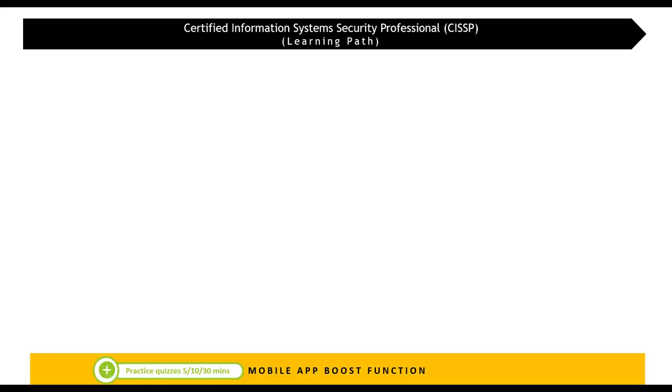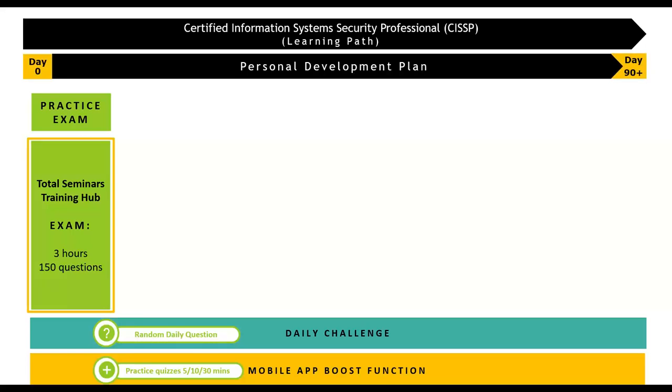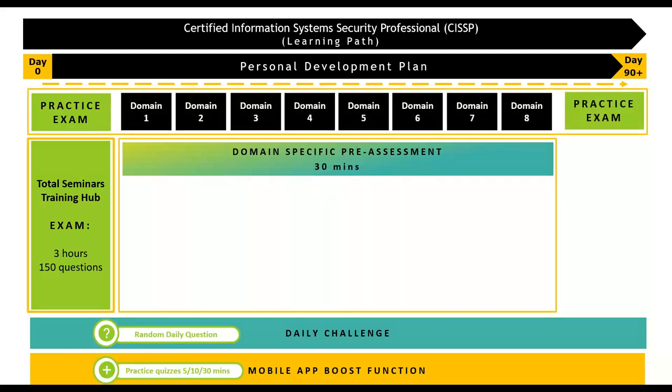The course is hosted on a mobile app called Rise Up. It has practice quizzes of 5, 10, and 30 minutes — the whole course is set up to drive challenges with a daily challenge question. You'll do a three-hour pre-course exam and hand those results to Jeff so he can discuss your strengths and weaknesses. You'll get a personal development plan from that, plus mentoring with Jeff dispersed over 90 days. You'll do domain-focused learning guided by Jeff — not necessarily in numerical order — with pre- and post-domain topic tests, really focusing on mastering the domains before moving on.